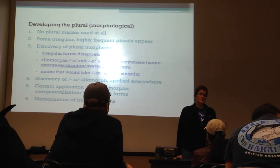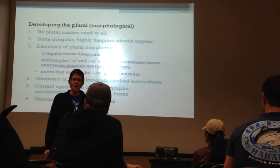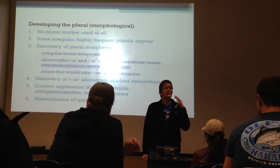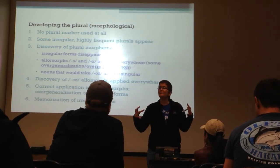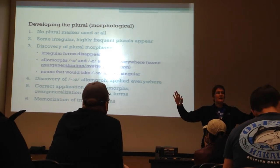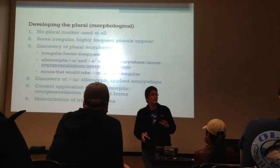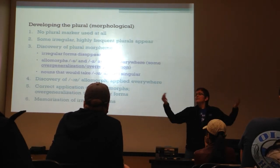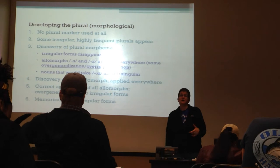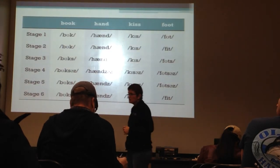At this point their parents think the kids have lost their mind, because just a short while ago they were saying 'feet' and now they're saying 'footses.' Is there something wrong with my child? Is my child getting stupider? No. Your child is actually getting much, much smarter when it comes to language - they're trying to separate out these different allomorphs and figure out how it works.